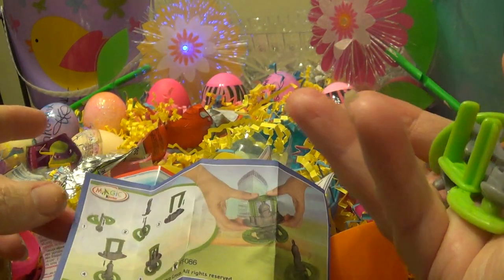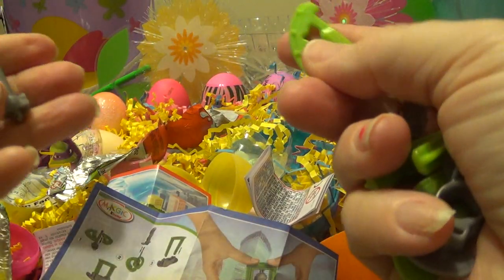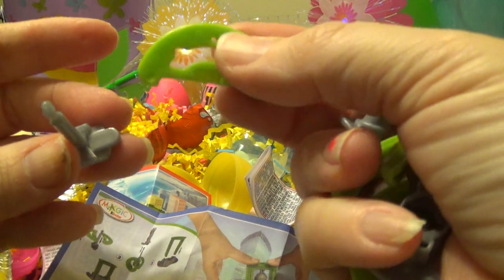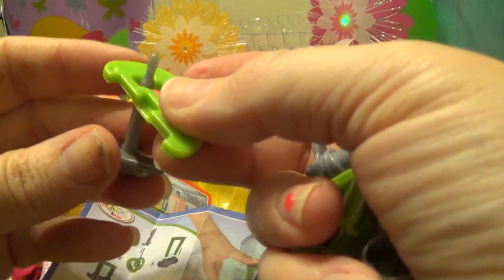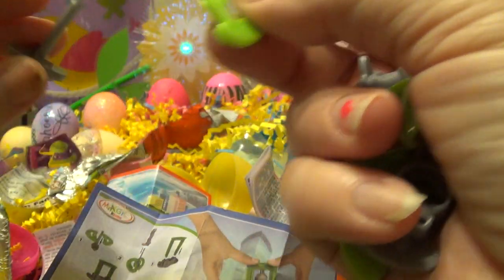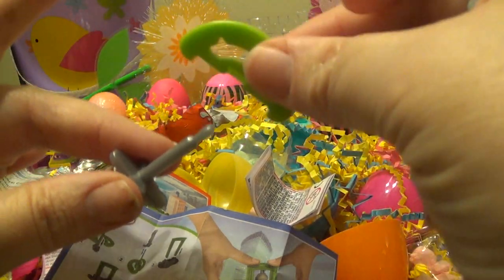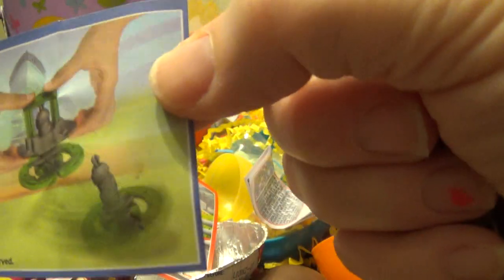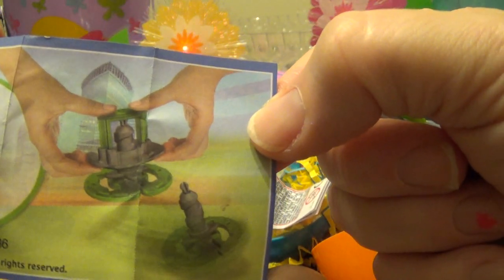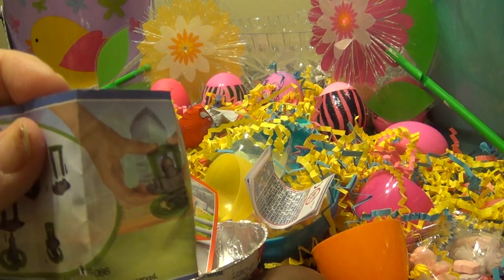And it has instructions on how you put it together. We might have to come back to you on this one because I'm not really sure how this works, so stay tuned. I'm going to come back and show you once I get it together how this one works. But it's supposed to look like that and spin around, so we'll see. Stay tuned. Love you, Lady Pooh.